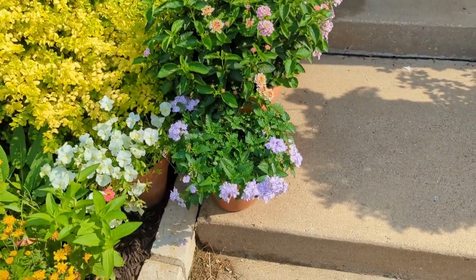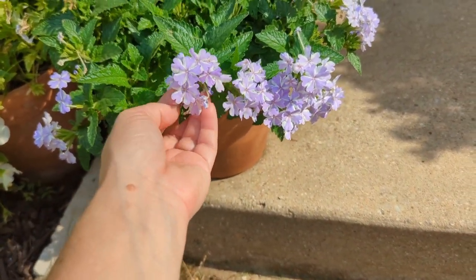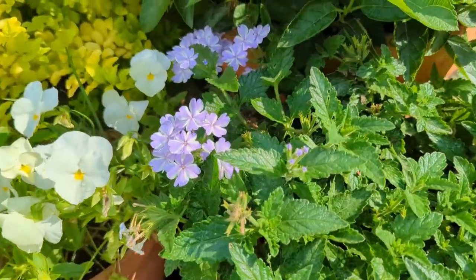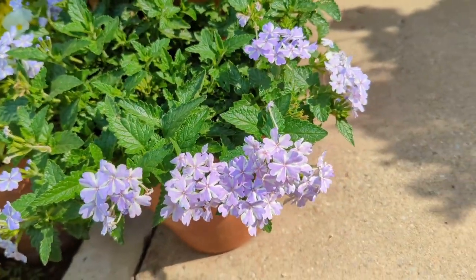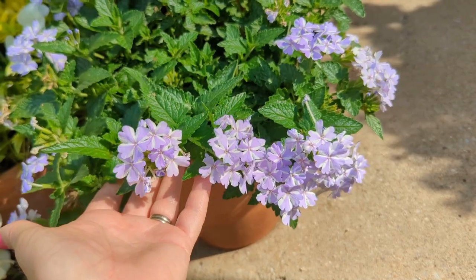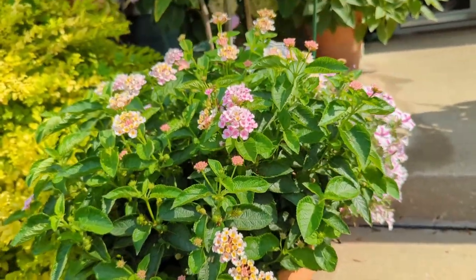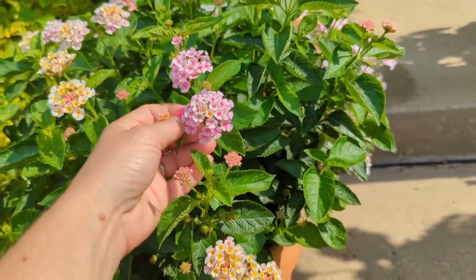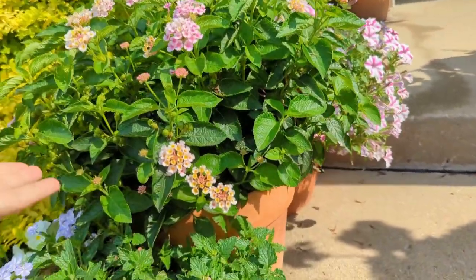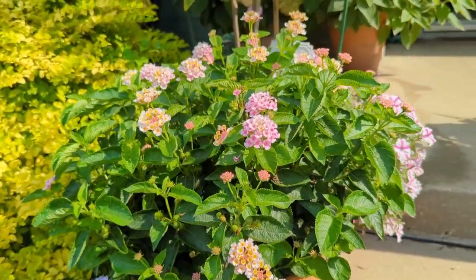Coming over to the pot, I planted Proven Winners Verbena Storm Cloud and I just love it. I can't find these anymore — they're gone from the stores — but if I find more I'm going to use them for the border next year. There are pink varieties too, just all kinds of colors. Here is the lantana — I believe it's Pink Bandana lantana from Green Acres. It was just one tiny plant in this pot and it's grown tremendously.